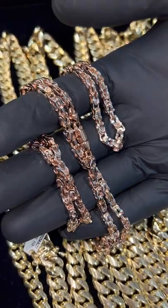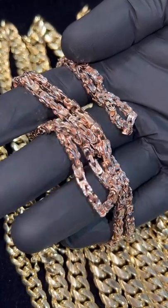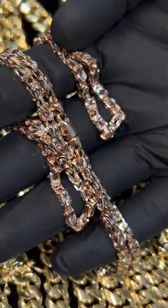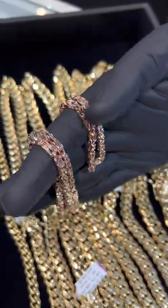Trax from YC — you're looking at a beautiful custom rose gold byzantine link chain, 14k with white gold diamond cuts in it. Gold is underpriced, so now is the time to buy your custom chain. You can shop our catalog on TraxfromYC.com to purchase yours, or live chat on TraxfromYC.com. We can get this in any colorway.